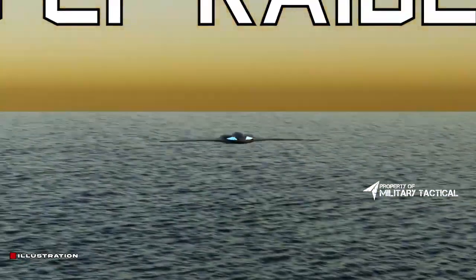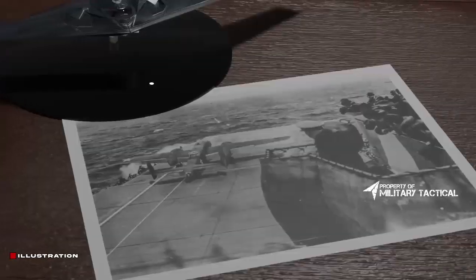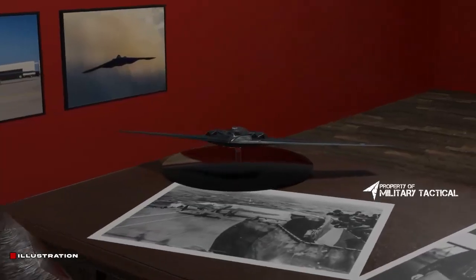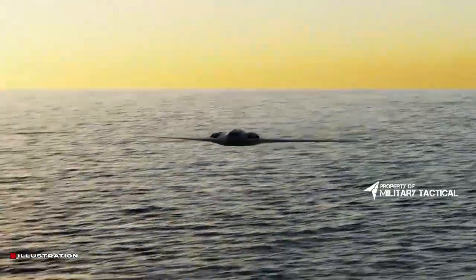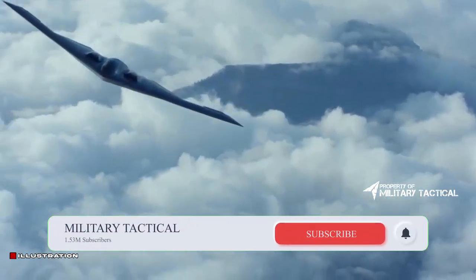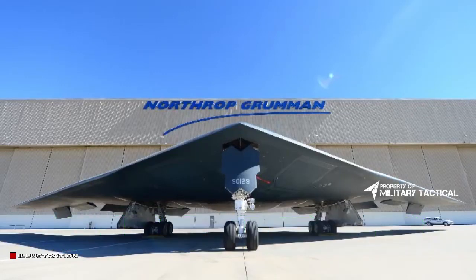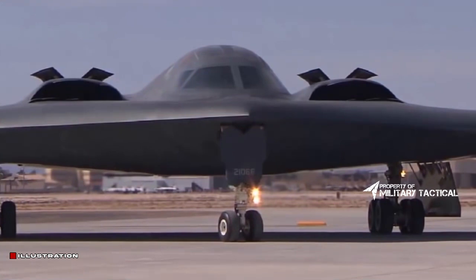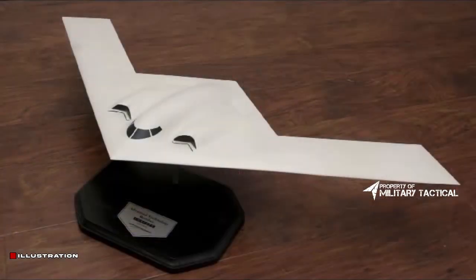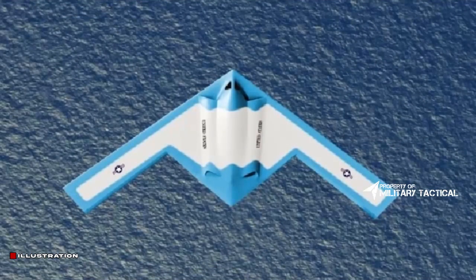Developed by U.S. military firm Northrop Grumman, the B-21 Raider is being advertised by the corporation as a digital bomber. The Northrop Grumman B-21 Raider will be presented at the company's location in Palmdale, California.